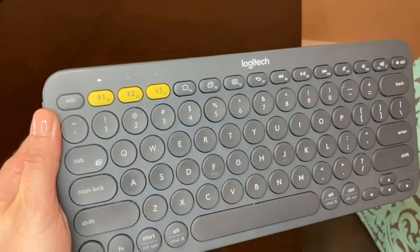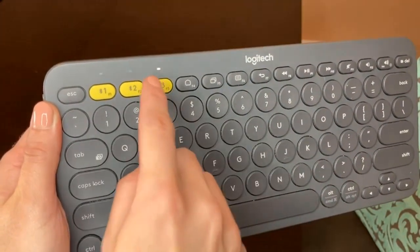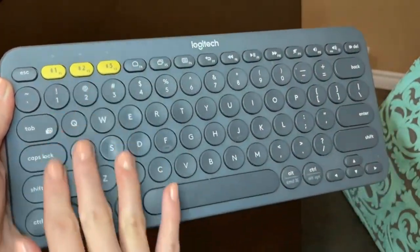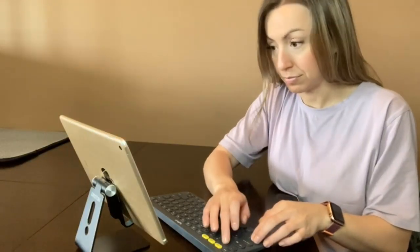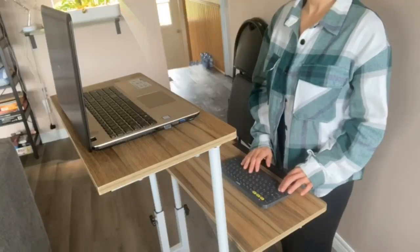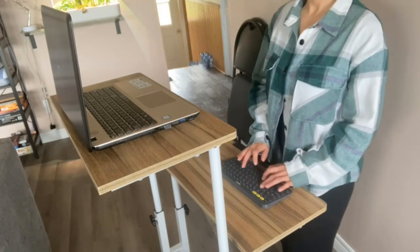Typing feels similar to a laptop keyboard thanks to premium scissor switches, though it can feel a little cramped due to the smaller-than-average, circular keycaps. There's enough space between them to differentiate once you get used to it. If you need a cheap wireless unit with a numpad for data entry, the Microsoft Bluetooth Keyboard is worth considering — it connects to one device at a time, feels well-built, and is a good value when purchased on sale.